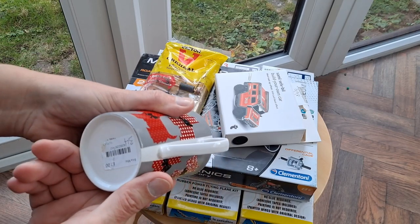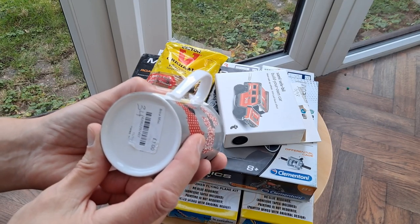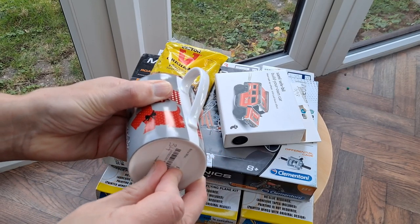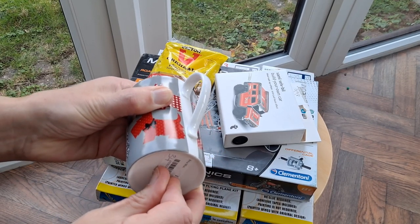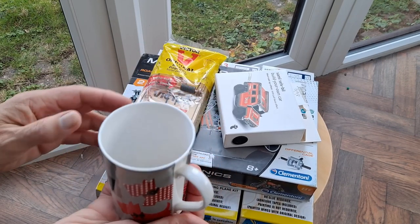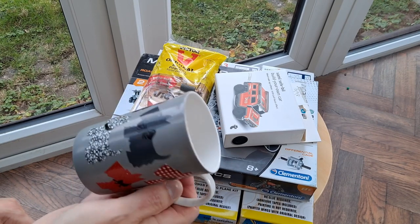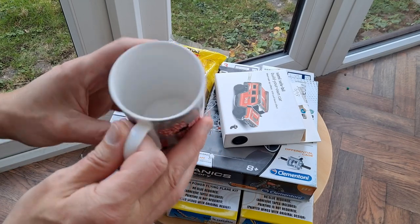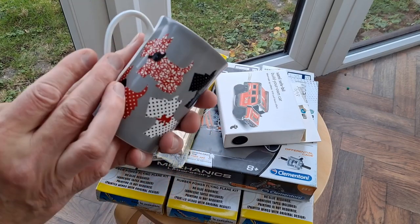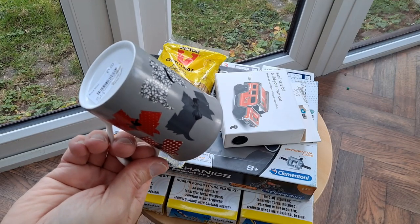It's one of those lightweight bone china ones. My wife prefers to have her cup of tea out of a bone china mug, so we have quite a collection of them — I keep buying them. It does say bone China on it and it feels nice and light. Lots of them say bone china but you pick them up and they're as heavy as ordinary ones. Not sure about the Scotty dogs on it, but it's the likeness I was after. A mug for a pound.